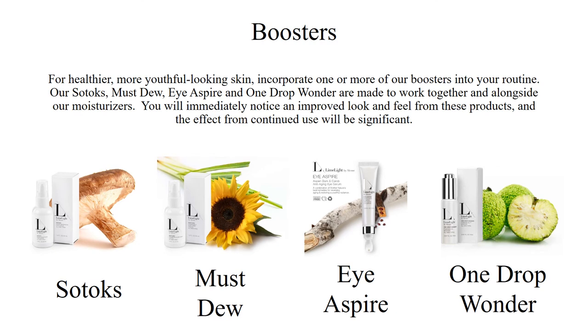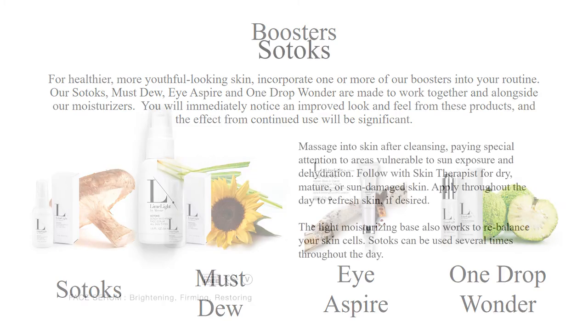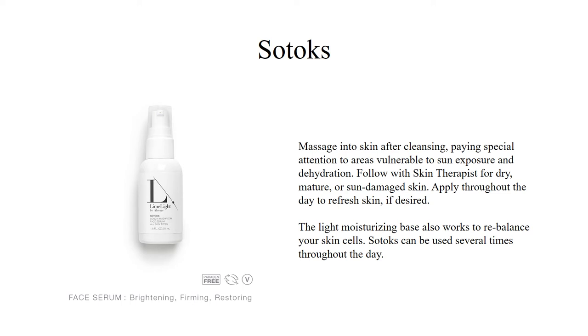For healthier, more youthful looking skin, incorporate one or more of our boosters into your routine. Our SoTox, Must-Do, Eye Aspire, and One Drop Wonder are made to work together and alongside our moisturizers. You will immediately notice an improved look and feel, and the effect from continued use will be significant. Our SoTox Facial Serum is known for brightening, firming, and restoring. Massage it into your skin after cleansing, paying special attention to areas vulnerable to sun exposure and dehydration. Follow with Skin Therapist for dry, mature, or sun-damaged skin. Apply throughout the day to refresh your skin if desired, and you may also add a drop or two of One Drop Wonder to boost the effects even more.